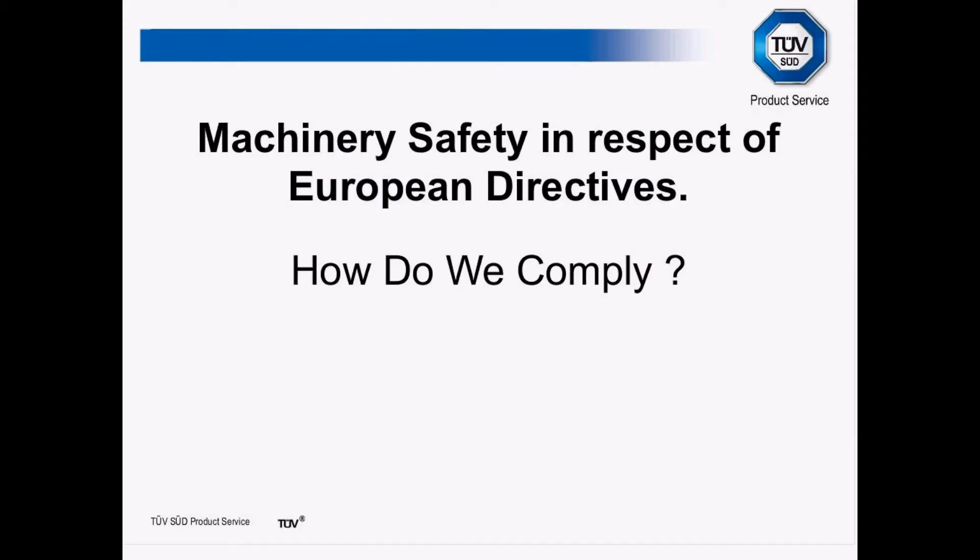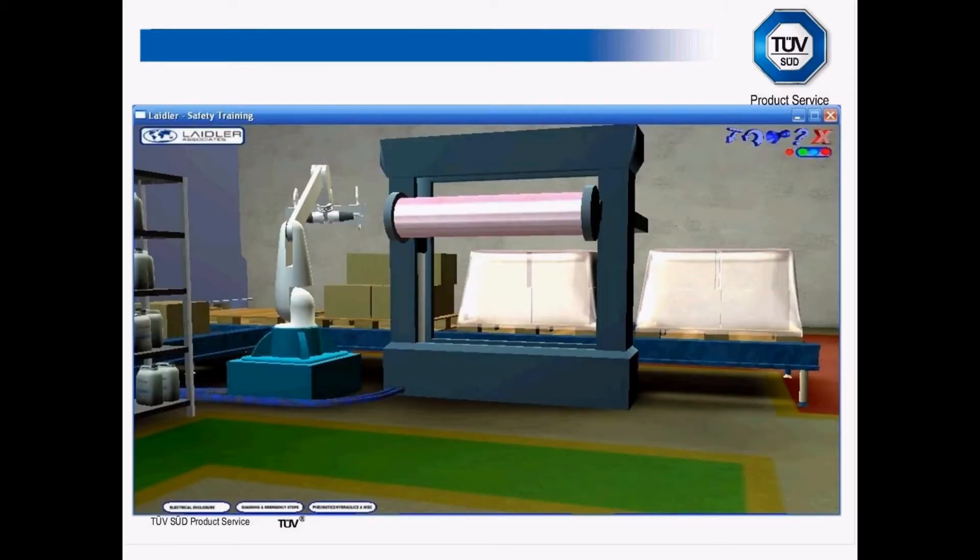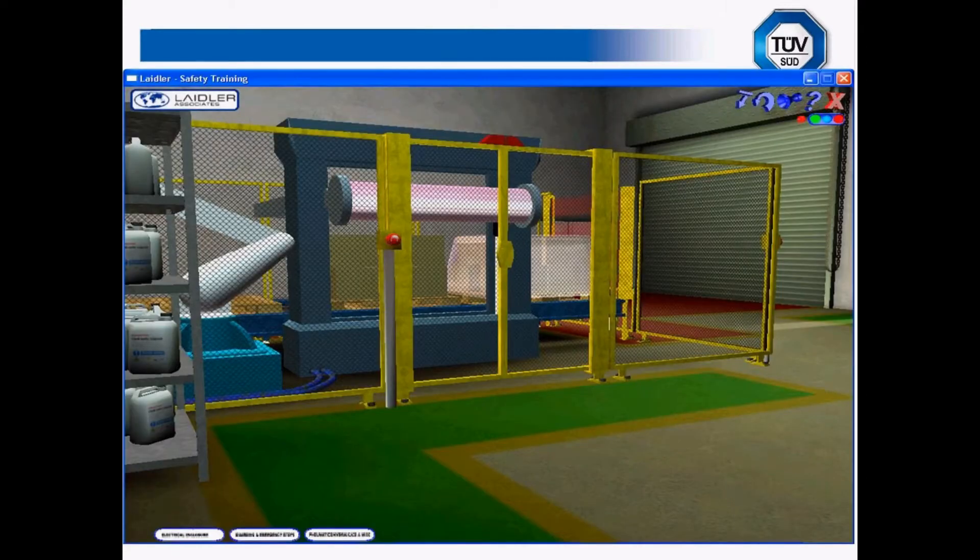The Machinery Safety Directive is the directive we're going to speak about most this afternoon. How do we comply? What do we need to do? The idea is to take a machine where the guarding was perhaps not as good as it should be, and there may be other hazards, up to a machine where we now have adequate guarding and safety precautions in place — interlocks to ensure that if people go through a gate, the machine stops and is placed in a safe manner. This is one of the main concepts of the Machinery Directive.